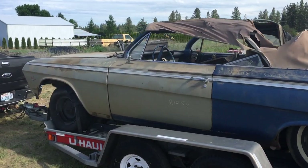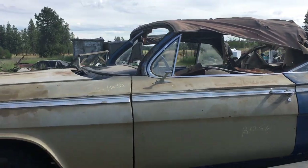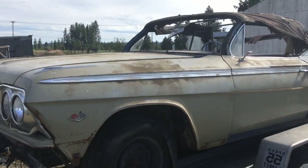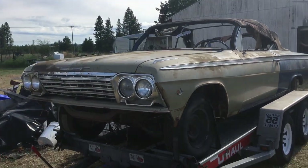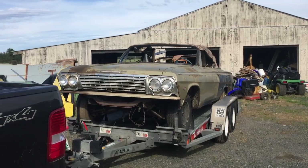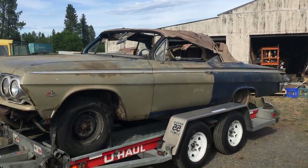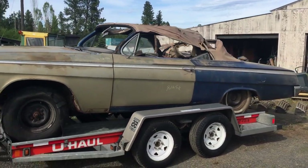We dragged it home and quickly determined it was in really good shape. There was almost no rust on the body of the car. Some of the panels had been replaced, but there was really no rust anywhere — and convertibles are notorious for getting moisture in them and having the floors rust out. This one had zero rust since it was stored in a bone dry barn for 30-some years, which is just crazy.